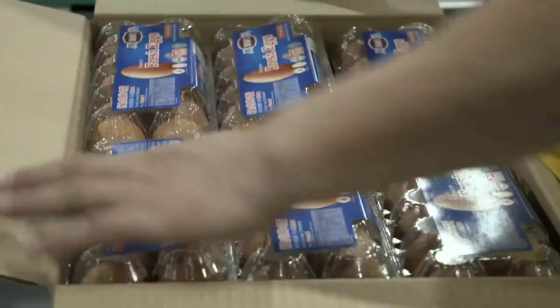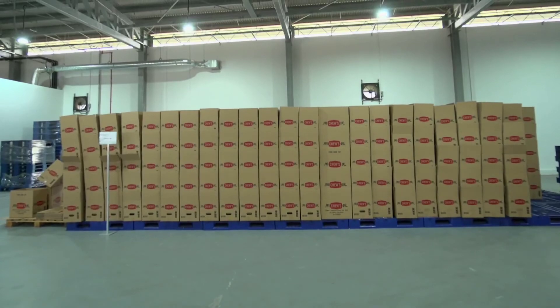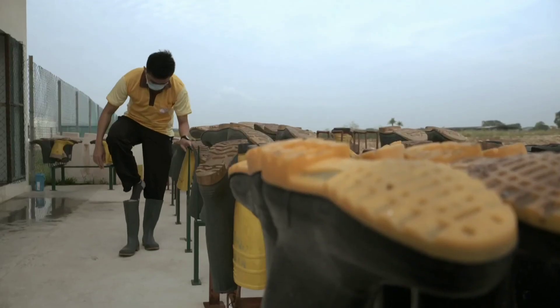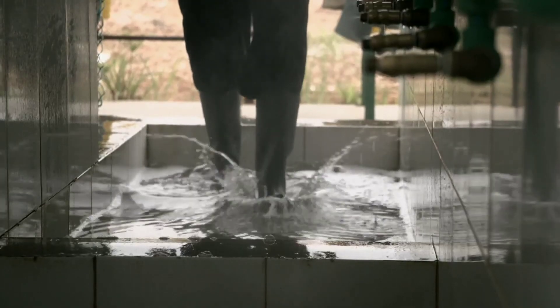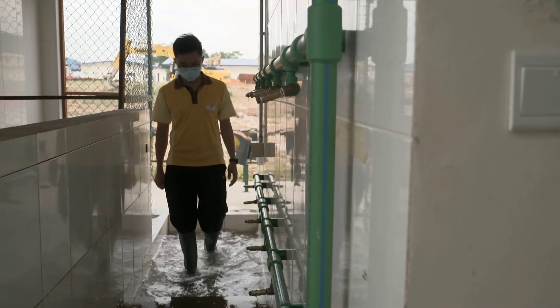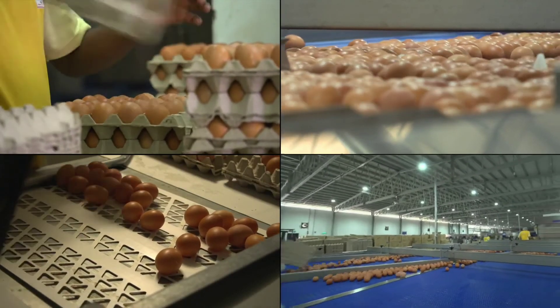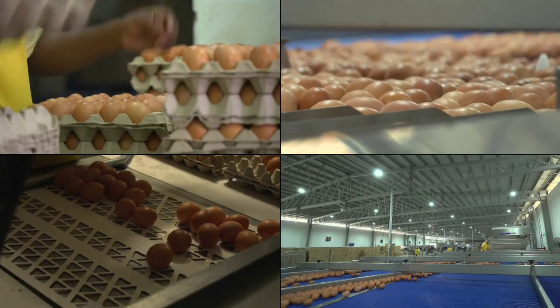Our new farm has the capacity to produce up to 1 million eggs per day. During the pandemic, it was a wake-up call for all Singaporeans to realise the importance of national food security — because we can't just increase our production within a day or a year. It's a very long-term goal for Singapore.